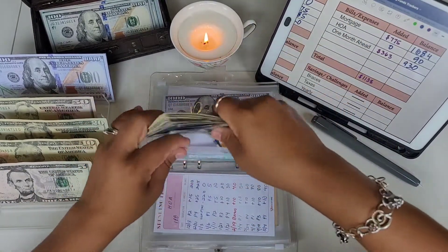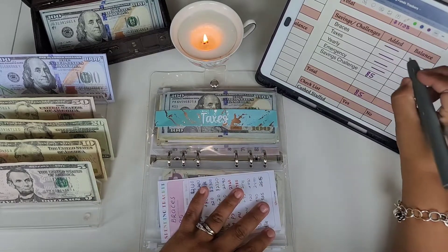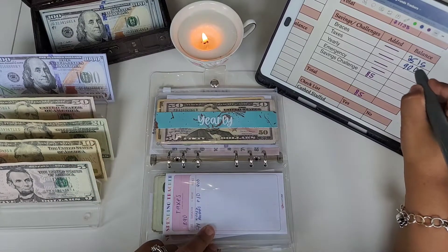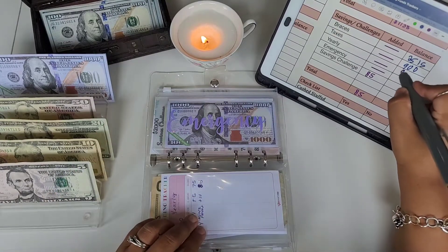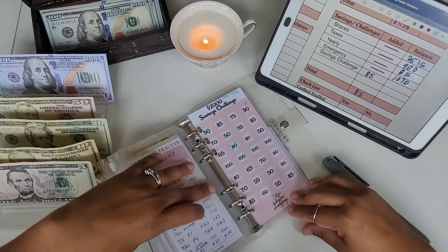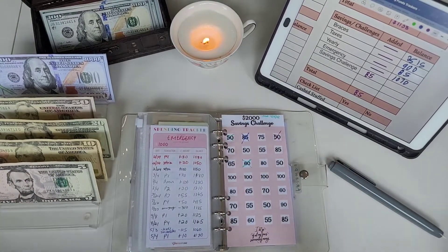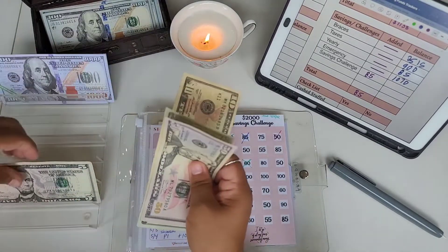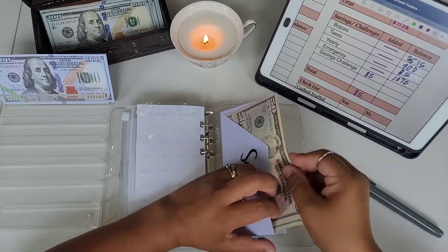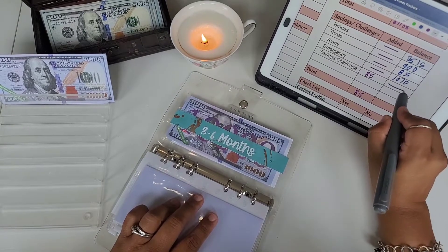I need to condense these because there are a lot of big bills in here. Braces is not getting anything but has $25 and $15. Taxes has $900. Yearly has $85. Emergency has $1,070. Our savings challenge is getting $85 today — fifty, seventy, eighty-five — going into our savings envelope, and we do not count that one.